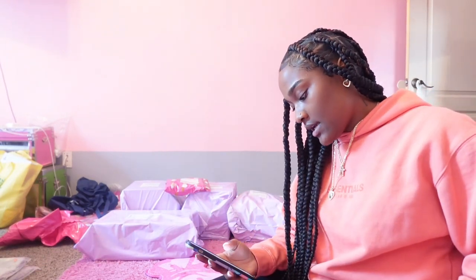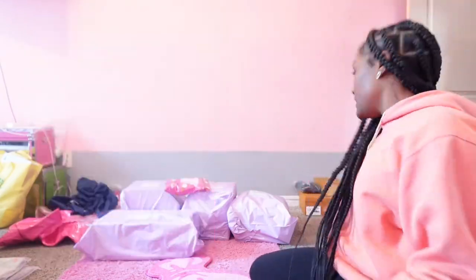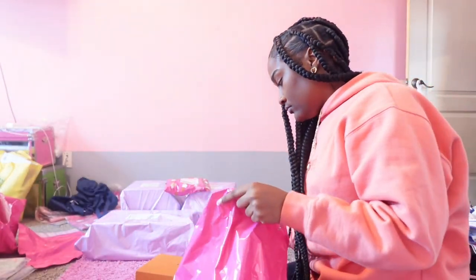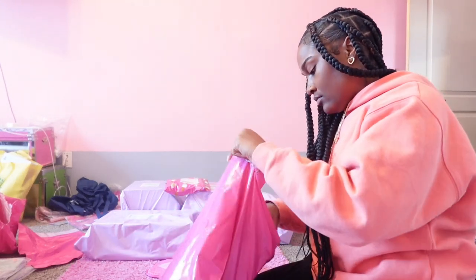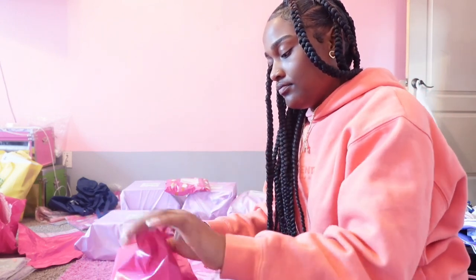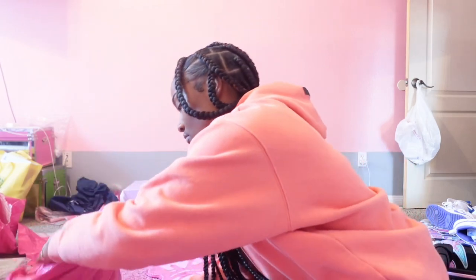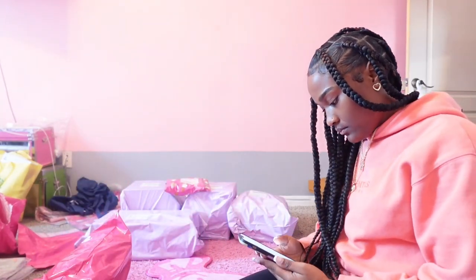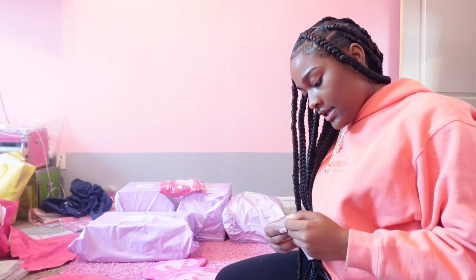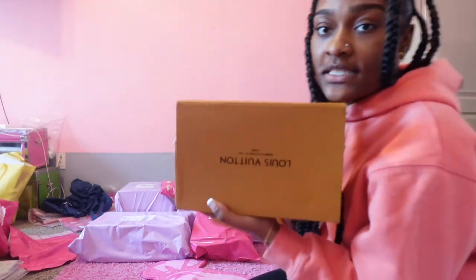So the next order we have is our LV slides and a black Palm Angel swimsuit — let me go get it, it's these two right here. And the next order — she ordered our LV slides and the LV bag. So I'm gonna go ahead and get it — this is the bag and these are the slides.